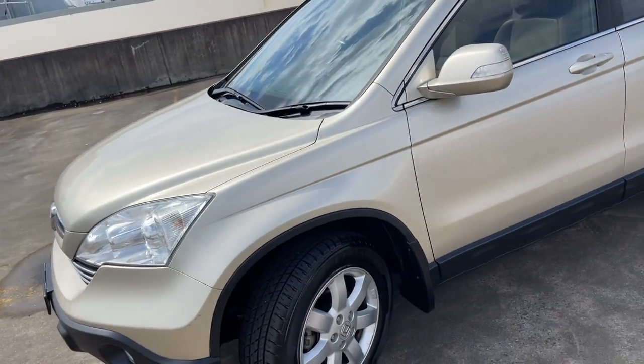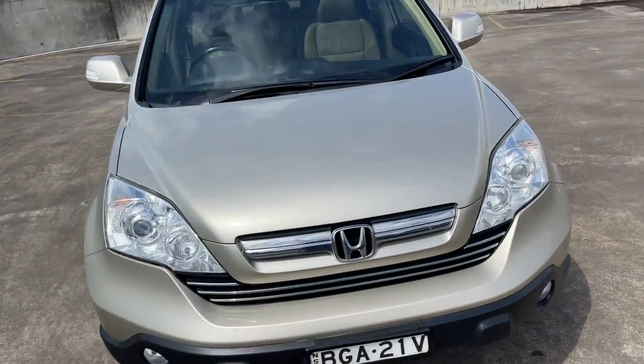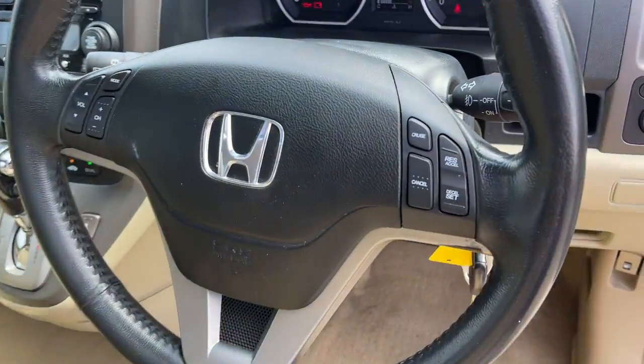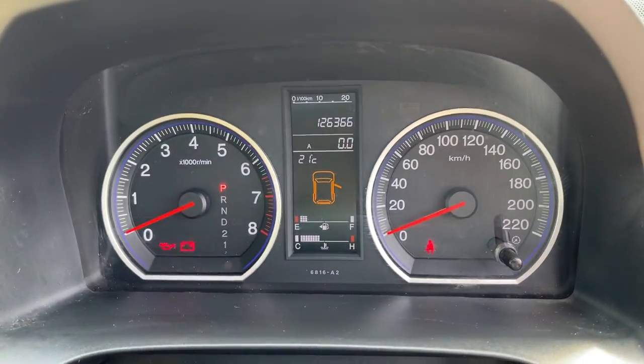The luxury trim comes with a leather interior and electric sunroof — pretty well optioned actually, just looks a beautiful car. There's no damage or marks. Look at the interior: multifunction steering wheel, cruise control, radio controls. There's your dash showing 126,000 k's.